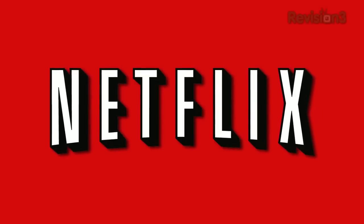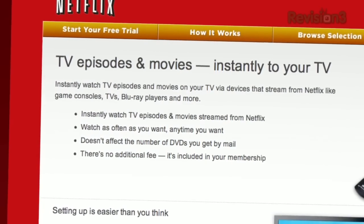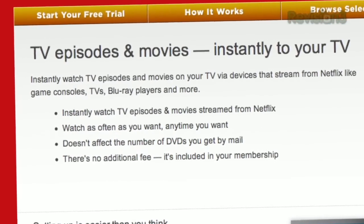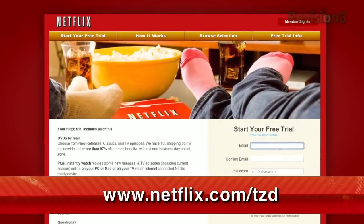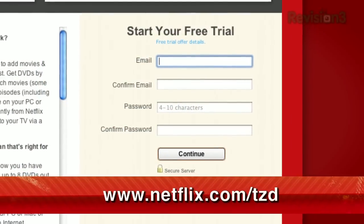Netflix streams TV episodes and movies directly to your home, saving you time and money. Instantly watch unlimited TV episodes and movies streaming directly to your PC, Mac, or right to your TV with a PS3, Xbox 360, or the Nintendo Wii console. Get your free trial membership — go to netflix.com/tzd and sign up now. Be sure to use this URL so they know we sent you.